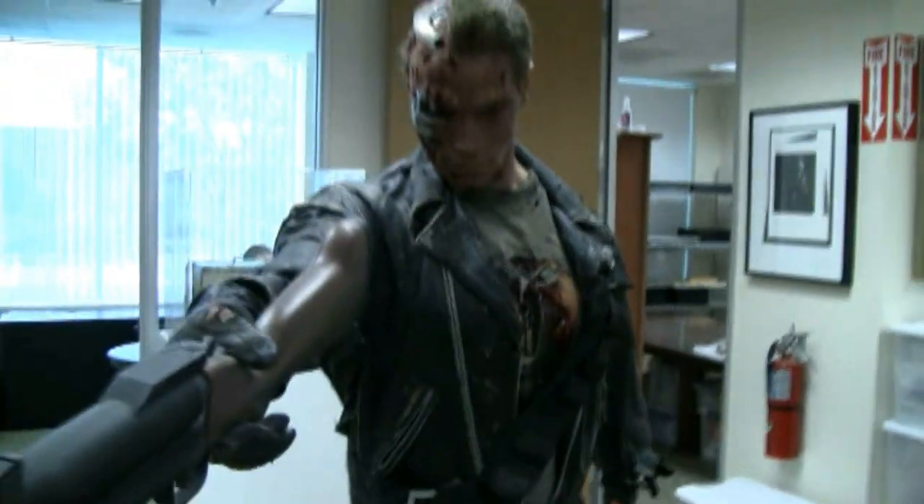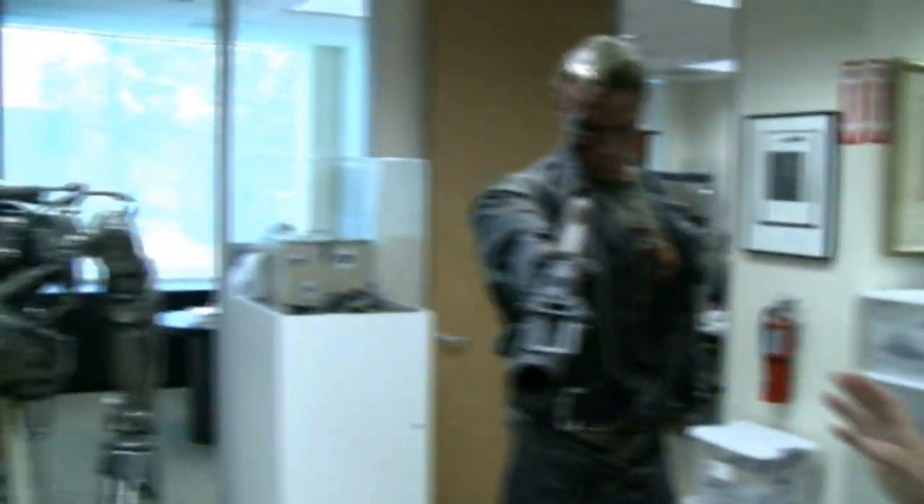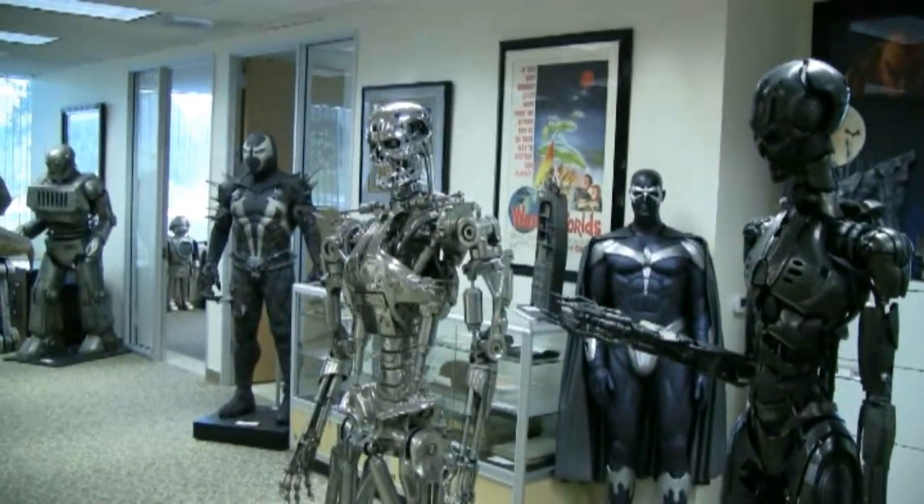These are our highlights — the treasures from Stan Winston Studios. These were Stan's personal favorite pieces that would never have been sold. Unfortunately Stan passed away, so the family is selling these. But these were his favorites. These were the things that were off the table — I've handled the sale of everything he's ever sold, and these were never meant to be sold.